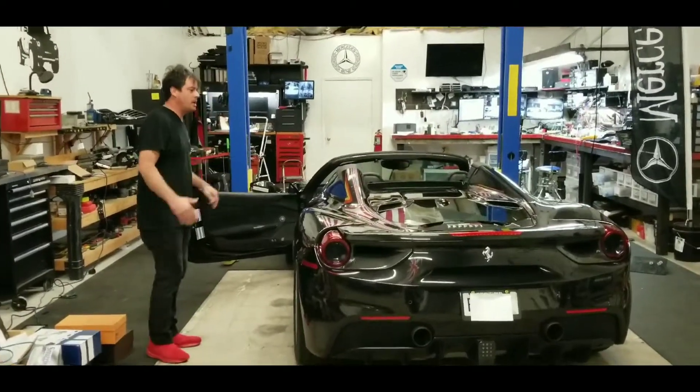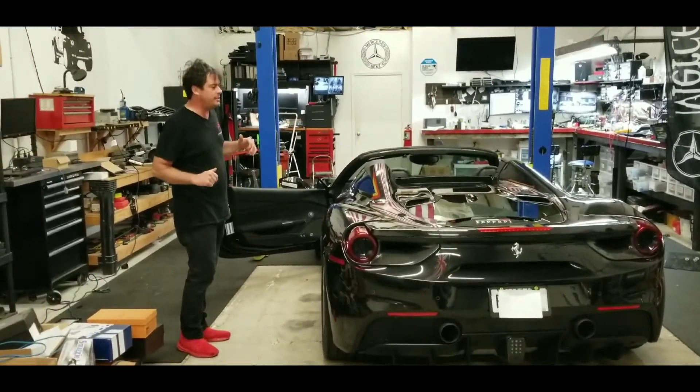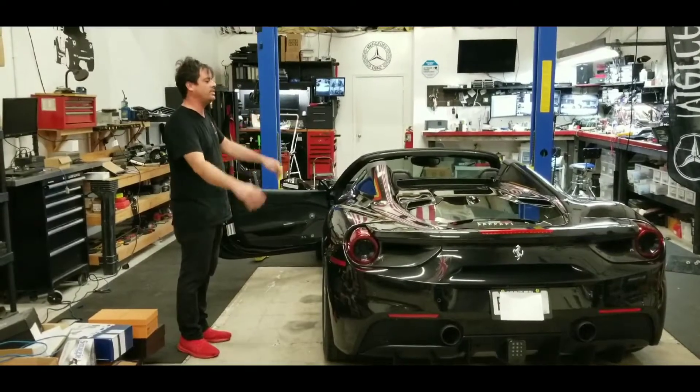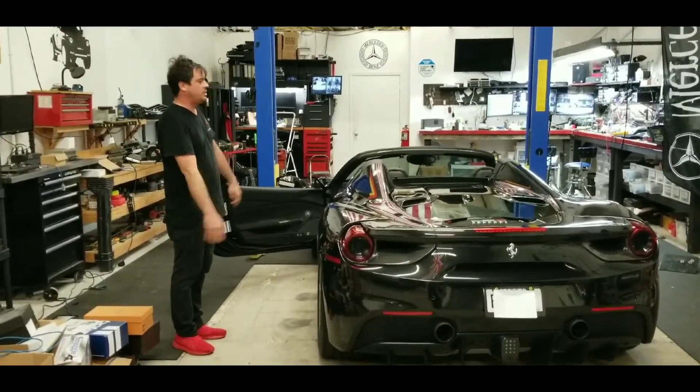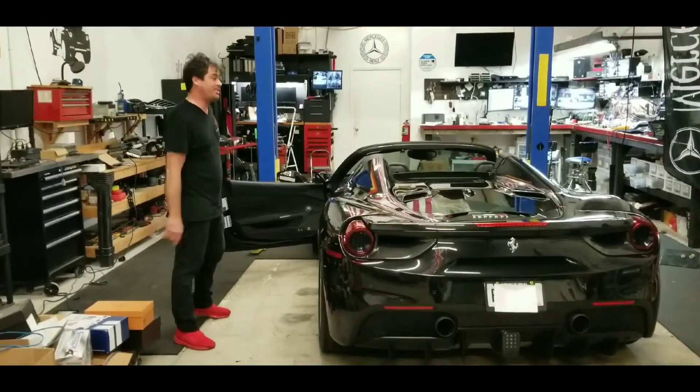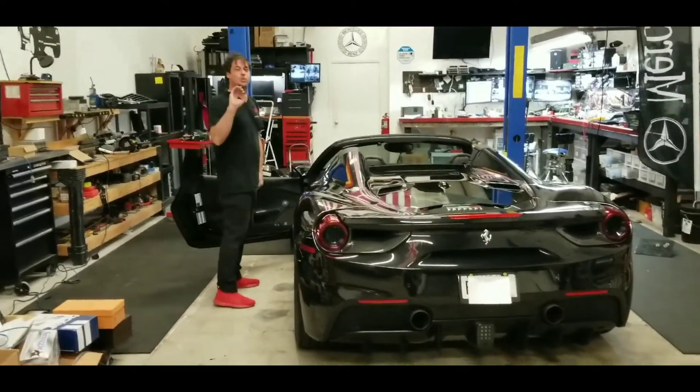Alright, let's crank this bad boy up. This is a 2018 Ferrari 488. It's got a stock exhaust, and we're going to leave the exhaust stock, but we're going to do our stage 2 upgrade, and we're going to make a full video on this. Let's crank this up because we're going to get that sweet and tight sound.